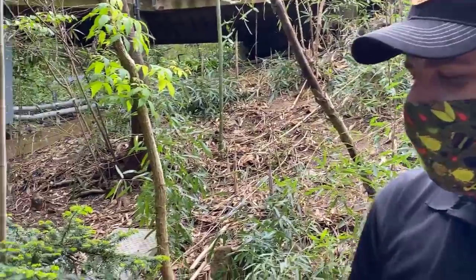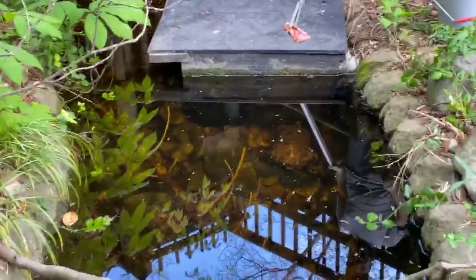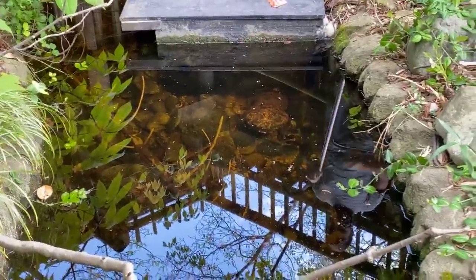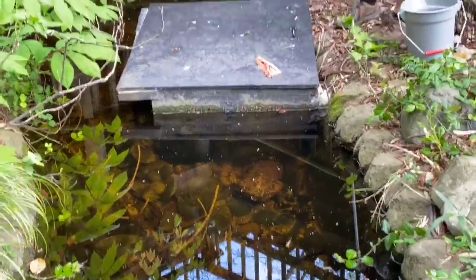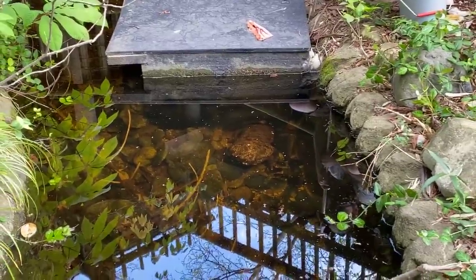The first Saturday every May is Salamander Saturday — we'll call it a holiday — developed by the Foundation for the Conservation of Salamanders, fcsal.org. Today we're going to celebrate that by highlighting one of our favorite animals here at the zoo: the Japanese giant salamander, Andrias japonicus.